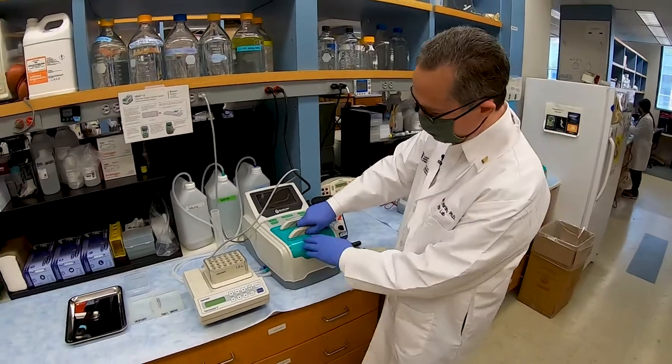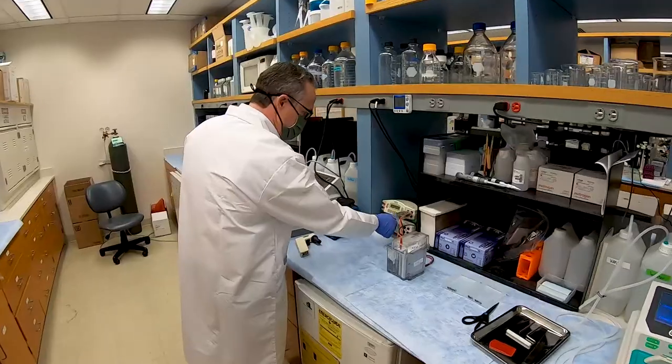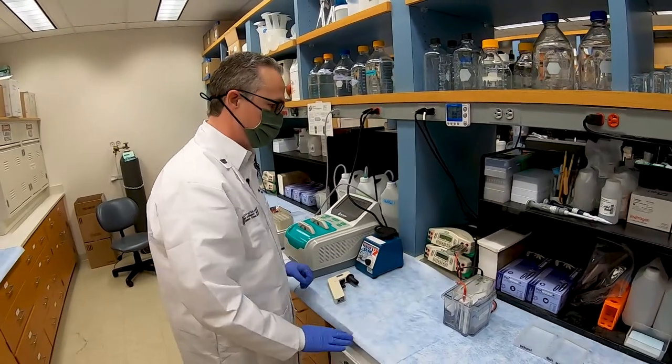By the time we first detect tumors in patients with advanced technologies like MRI, that tumor is already a hundred million tumor cells — so very large. So we need to be detecting cancer earlier, and we also need to find ways to stop it from spreading.